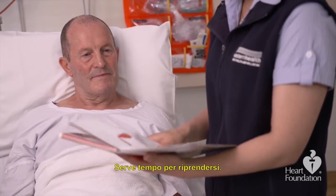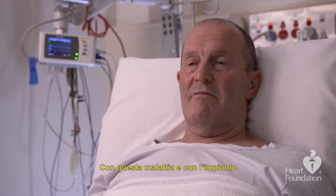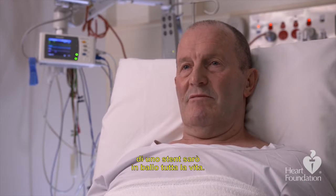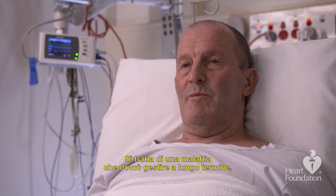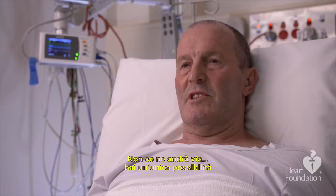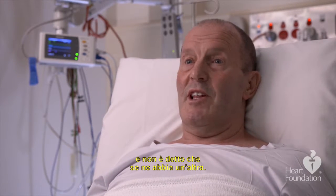It takes time to recover and the success of the procedure after you leave hospital is up to you. Having this condition and having a stent fitted — this was going to be a lifelong condition and something I had to manage over a long period of time. It is not something that's going away, because you get one chance and you may not get another one.